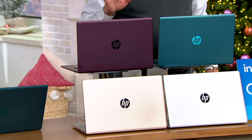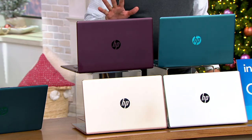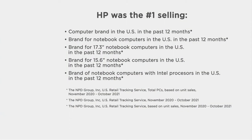Remember, HP is that popular global brand — the number one best-selling computer brand in the U.S. in the past 12 months for notebook computers, and the number one selling brand for the 17.3-inch notebook and for notebook computers with Intel processors in the U.S. in the last 12 months, according to the NPD Group.